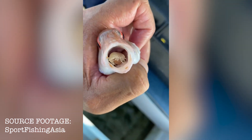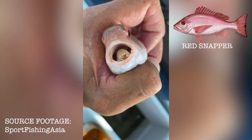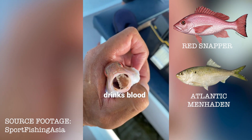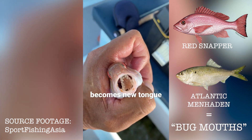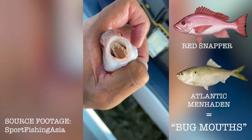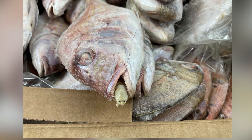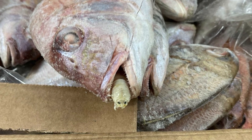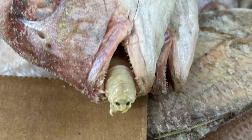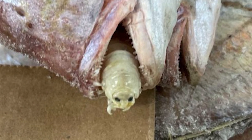Known host fishes of the tongue-eating isopods include the snappers, as well as the Atlantic menhaden, which some fishermen in the southeastern US have reportedly called "bug mouths," due to the frequency at which they are parasitized. Tongue-eating isopods often survive the death of their host fish. Many fishermen have caught parasitized fish, only to find their tongue-eating or replacing hitchhikers very much still alive.